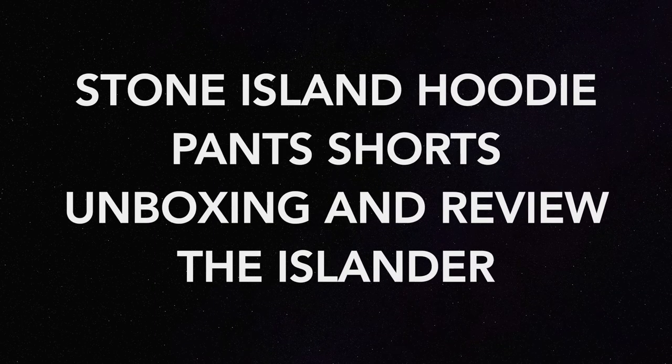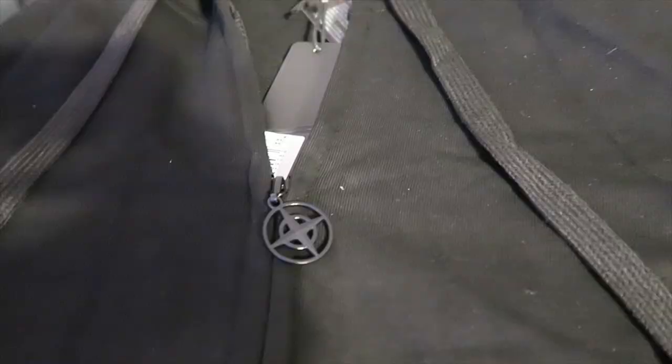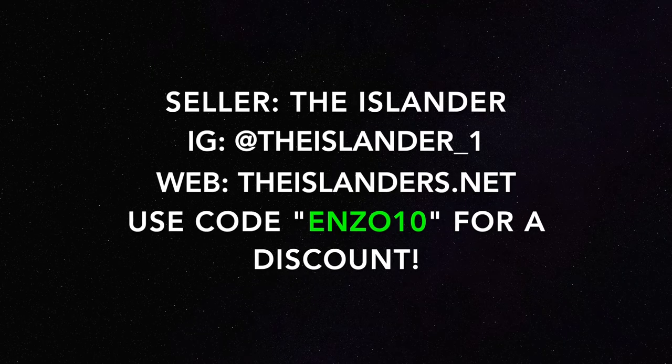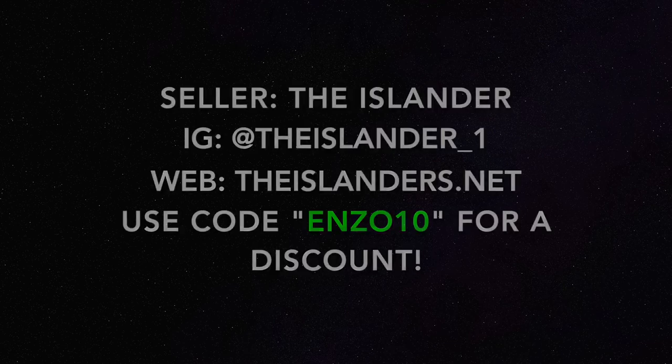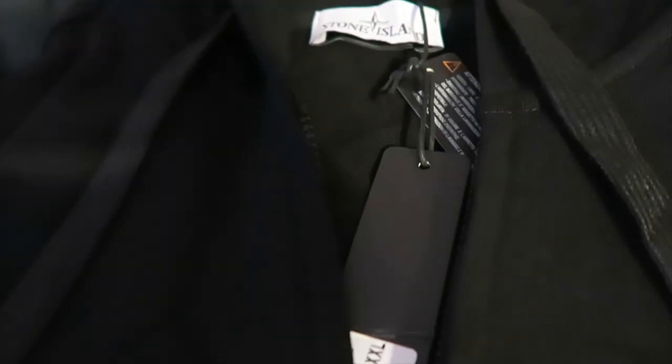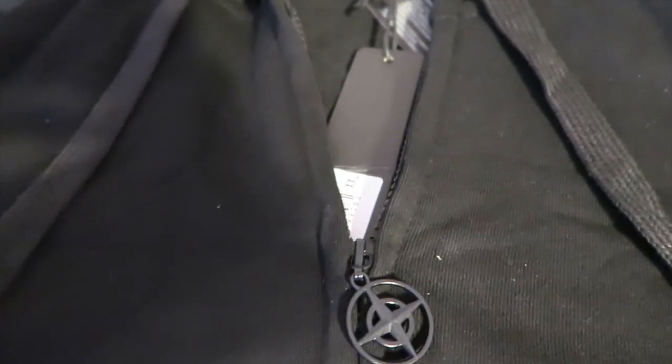What's good YouTube, I'm Sir Hall and welcome back to my channel where the voice is deep and the shoes are cheap. Today we have a special packaging from a seller called The Islander — my go-to top Stone Island seller. Excellent trusted seller, I highly recommend him. Today I went with a haul, so I copped a few things from the site. Feel free to mention me for a discount and feel free to shop their website — I'll have all the info on the screen.